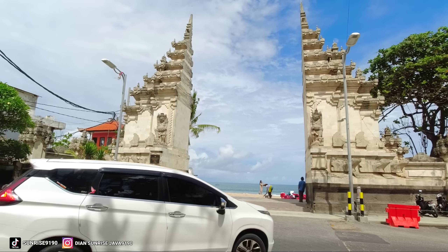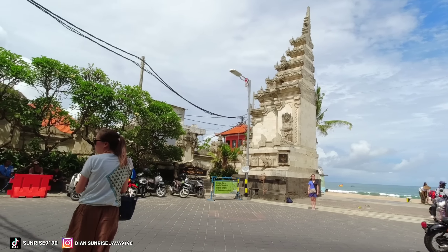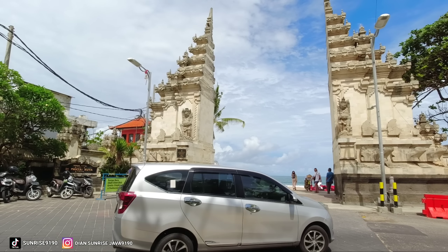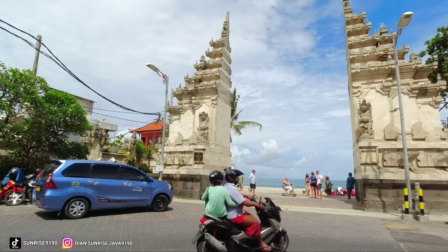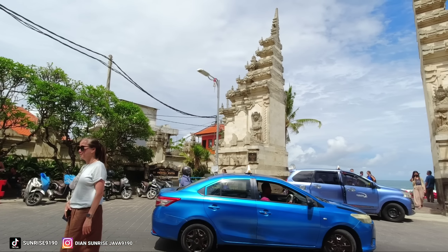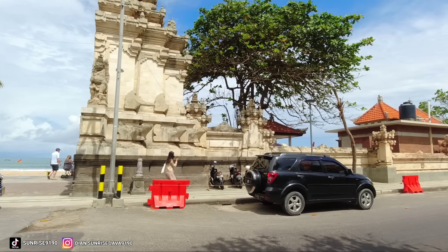Di pagi hari menjelang siang ya. Jadi di pagi menjelang siang ini terlihat sudah mulai banyak. Dan ini ada yang baru foto-foto di Gapura Utama. Jadi memang kalau ke Pantai Kuta Bali rasanya foto-foto di depan Gapura Utama ini wajib ya teman-teman. Oke kita langsung saja, kita lanjut untuk melihat suasana di Jalan Pantai Kuta Bali dan di Pantai Kuta Bali.